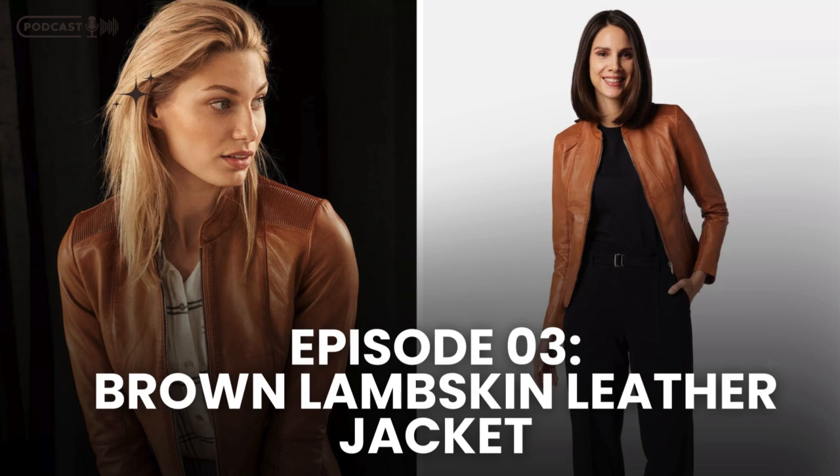Now let's get into the craftsmanship behind this jacket. The brown lambskin leather jacket isn't just about luxury — it's about quality. Crafted from genuine lambskin, this jacket promises durability and long-lasting wear, while still maintaining that supple, soft feel that lambskin is known for.